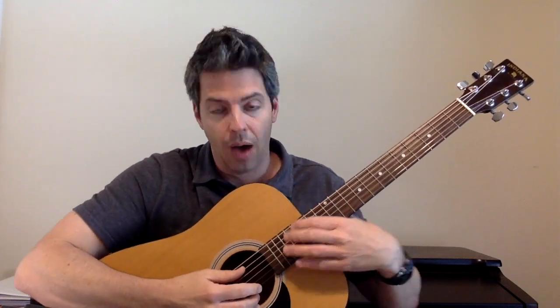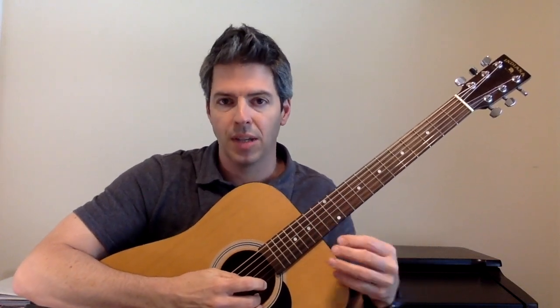So I'm checking the action — how high it is and how easy it is to push down. Is it too high? Is it too low and buzzing? I'm checking the frets. Are the frets good?